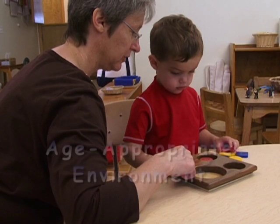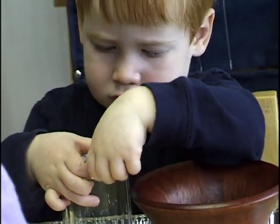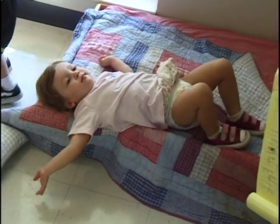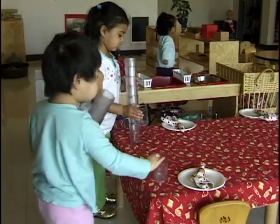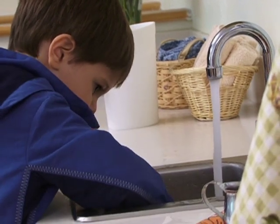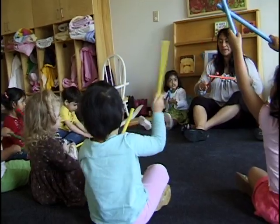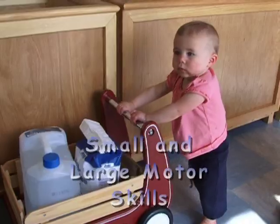The environment is age-appropriate and designed to serve the needs of the child. Beds or soft areas are usually on the floor and accessible for the infants to choose when to take a nap. Toddler classrooms have tables and chairs that are toddler-sized. Sinks are at the child's level to allow water play. The materials stimulate visual and auditory senses and challenge toddlers to develop their small and large motor skills.